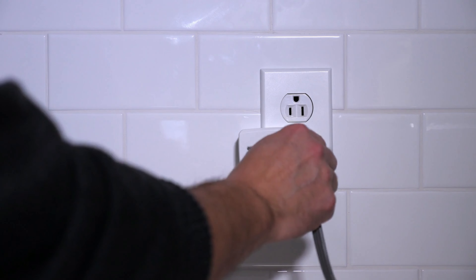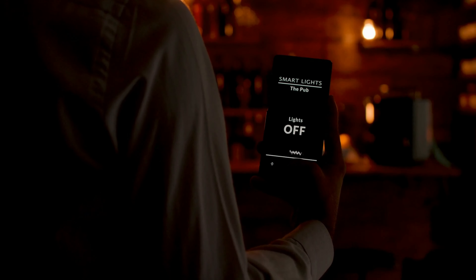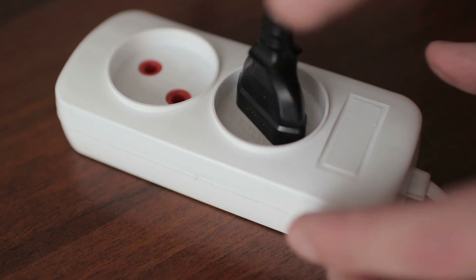With one of these installed, you can finally turn off devices plugged into awkward wall outlets that are behind furniture or otherwise hard to reach. Plus, you can control exactly when you want your lights or any other electrical appliance to turn on or off. As some smart plugs let you monitor your energy consumption, you can even adjust your habits to save on bills.